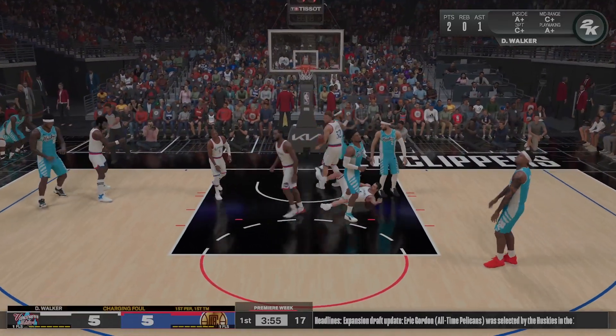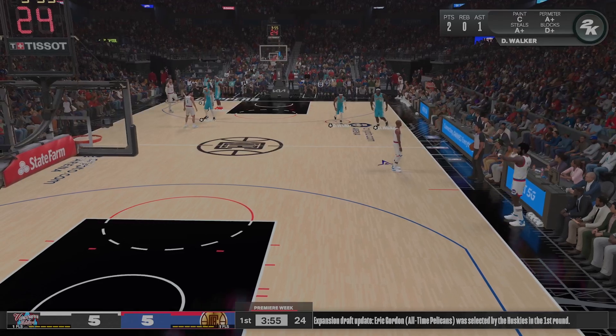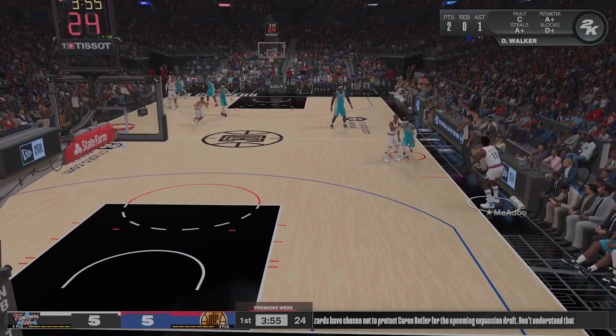Here's Walker, and this kind of selflessness is great to see — textbook positioning to draw the charge. Heads up action there, reading the play and then beating him to the spot. Well done.